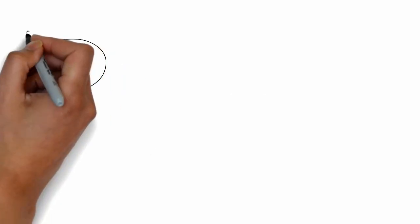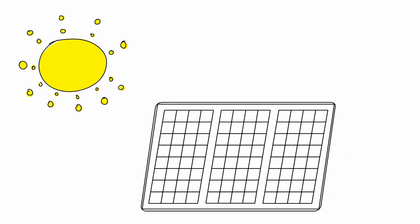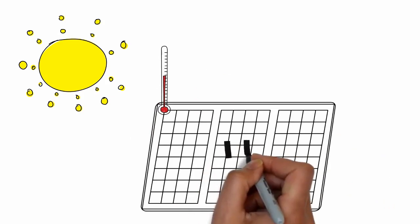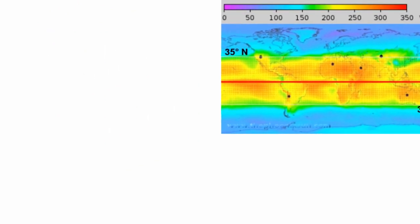Do you know that solar panels are not at their best behavior when they become too hot? That is true. While solar PV may be amazing devices that produce electricity and have no moving components, they are a bit sensitive about heat. The hotter they get, the lesser they perform — in other words, they like the light but they don't like the heat.